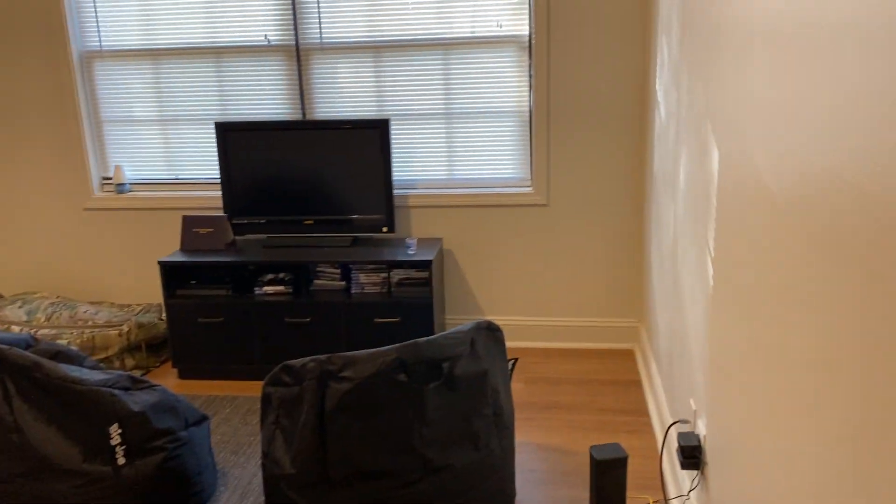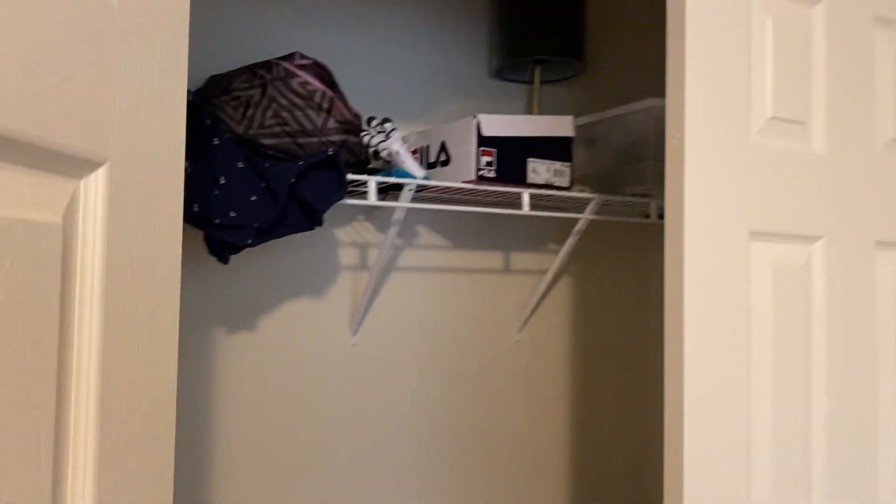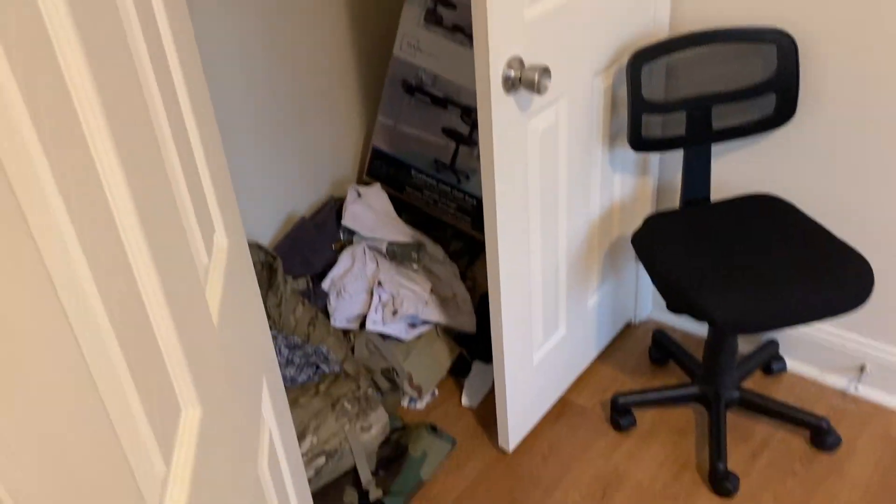This is the first bedroom. I think the bedrooms are pretty small in my opinion. This one has a closet — the closet's a mess but I'm just going to show you what they look like. Pretty much a regular closet.